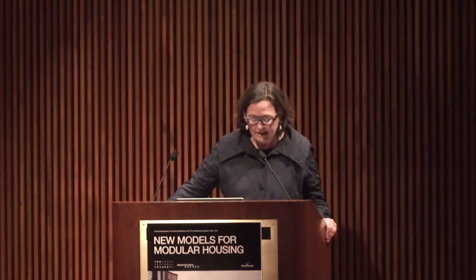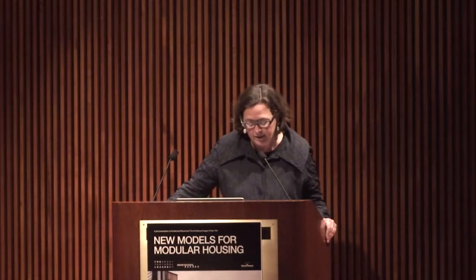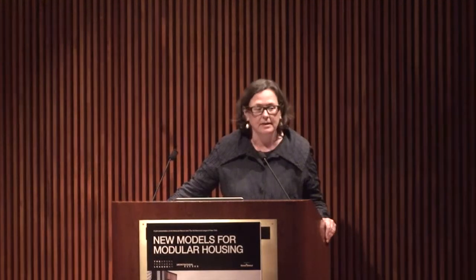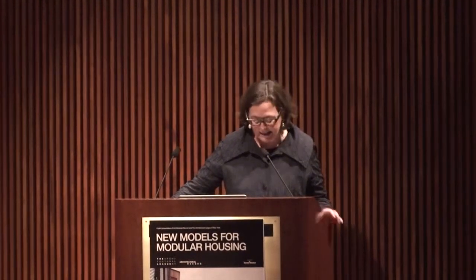Among the topics we will touch on this evening are exactly what is modular housing and how does it differ, or does it differ in any significant way, from prefabricated or manufactured housing? What are the advantages of modular construction compared to stick-built and are there any significant disadvantages? What are the implications of modular housing and its brethren for workers in the construction industry? What constraints and new opportunities does it create for architects?